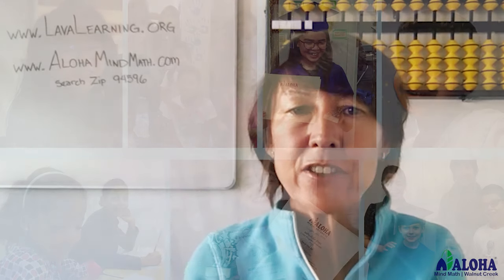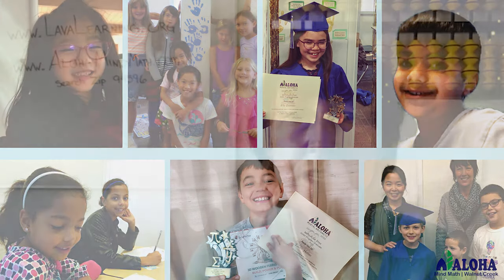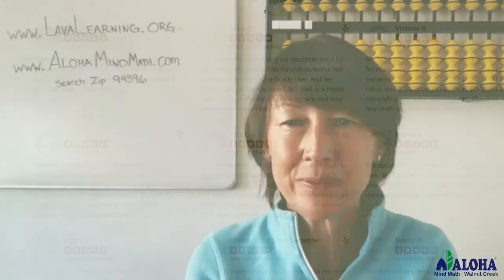Welcome to Aloha! Hi, this is Hallie at Aloha MindMath of Walnut Creek. We're part of an international chain of learning centers that are independently owned. Here at Walnut Creek, we have transitioned our successful classroom program to an online experience with overwhelmingly positive results. We're excited to welcome families from around the country.